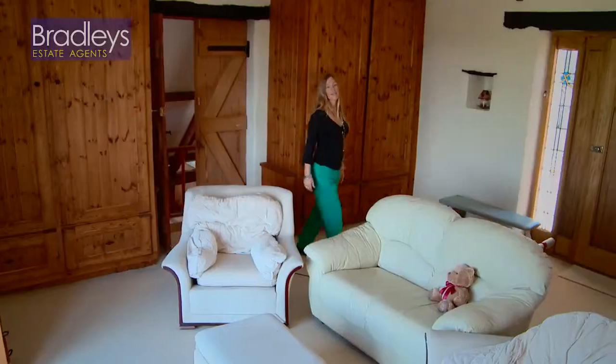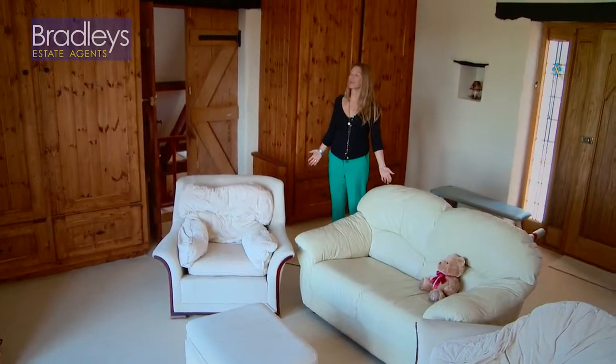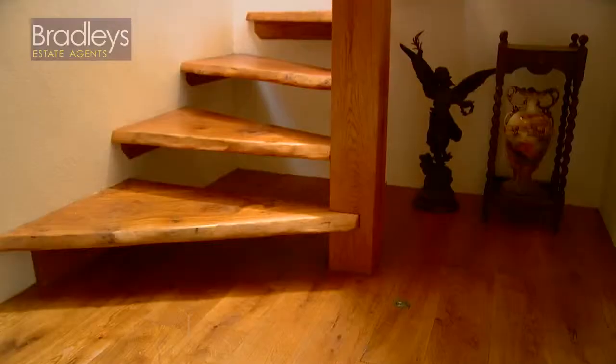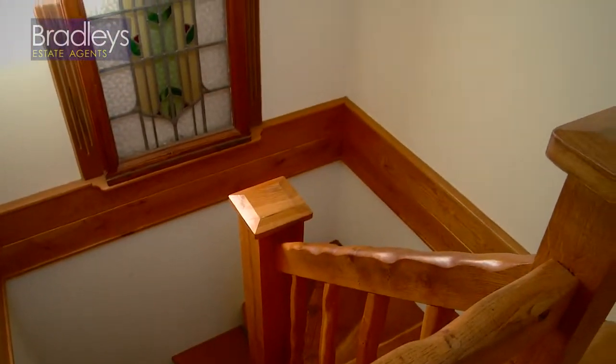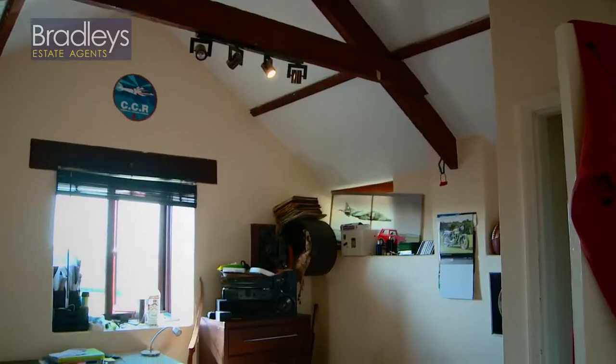Storage is always a big concern for any potential buyer, particularly with no loft space, but this dressing room certainly allays any fears — just think of all the shoes you could get in here. From the living area there's a separate staircase that leads to three double bedrooms, all of which are en suite. Two overlook the garden, and one overlooks the front of the property.